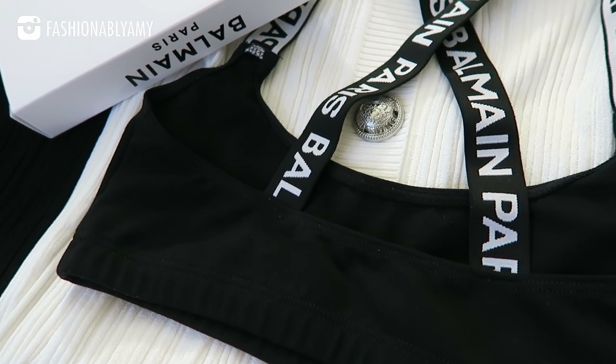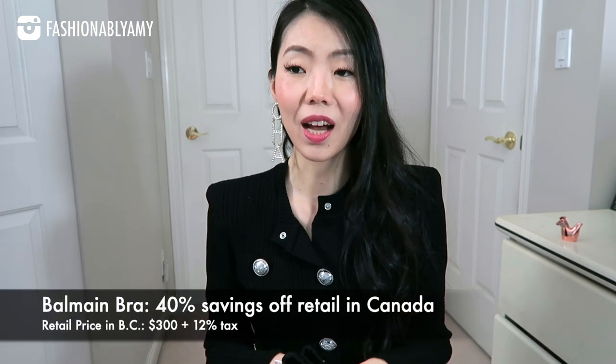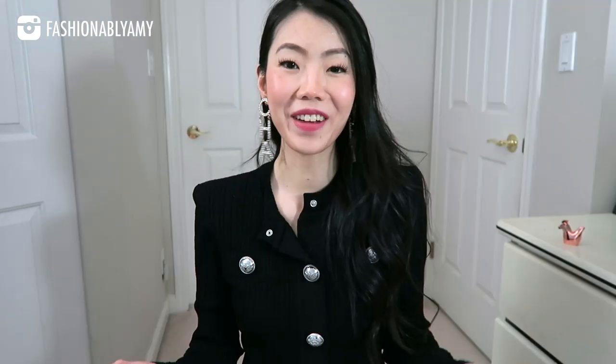Taxes and duties are also included for Canadians at Luisa Via Roma — but again, double check for your own country. They only accept euros as their currency of payment. They have a lot more brands than Matches Fashion in my opinion, and also a lot more stock in general. In terms of shipping and returns, they are just a bit slower than Matches Fashion by a day or two. Recently I bought a little Balmain bralette from Luisa Via Roma — I got it when it was 30% off, and after cashback and currency exchange, even accounting for Canada's high taxes, I ended up saving 40%, which is really awesome.